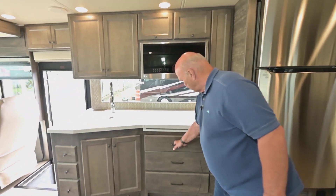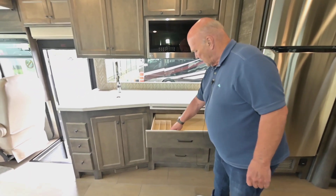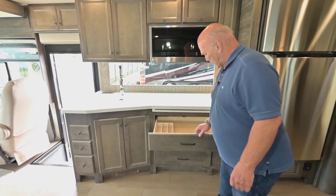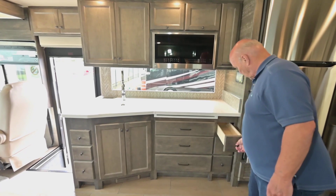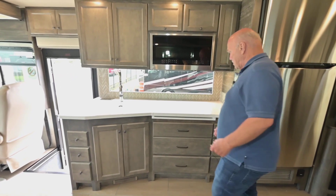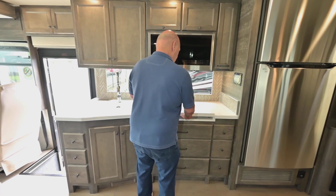There's lots of storage space — they give you a silverware tray. As I said, there's no wrap; this is all real wood, all finished off. Soft-touch door drawers — it's amazing for a 32-footer, there's a lot of room in it.